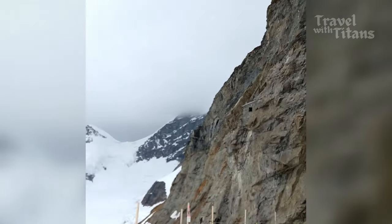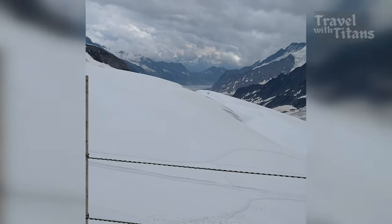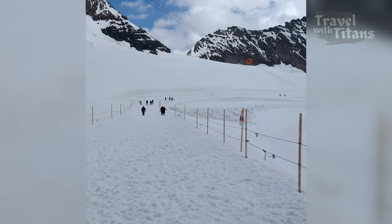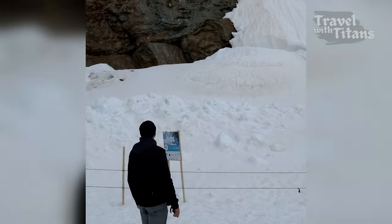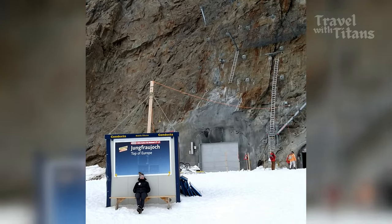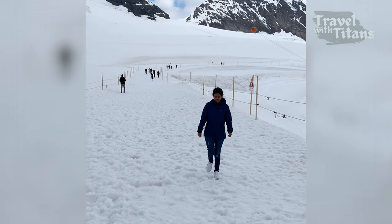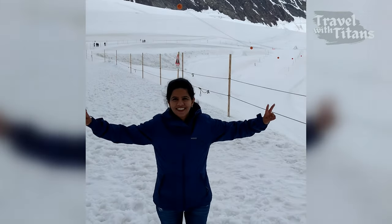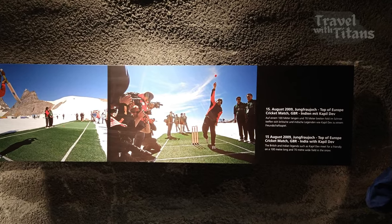We are now in the Snow Fun Park where you can do zip-lining or snow tubing, but it just closed due to a bad weather warning. It is very cold outside, so even if you are visiting in peak summer, do bring a good jacket. There is also a snow trail starting from here, which takes about 45 minutes round trip. In 2009, Indian cricket legend Kapil Dev played a friendly match with the British cricket team right here.